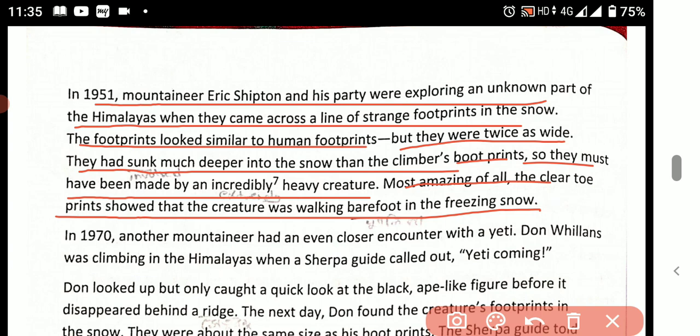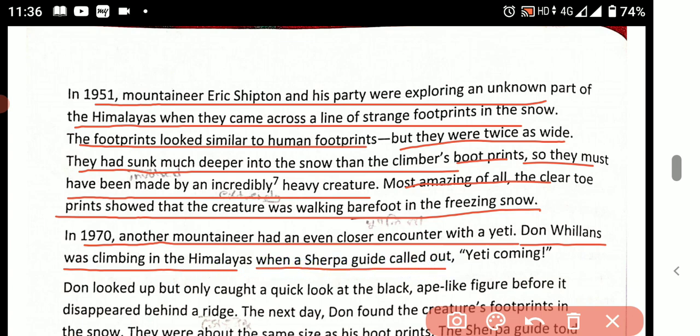Most amazing of all — in 1970, another mountaineer had an even closer encounter with a Yeti. He was climbing in the Himalayas when a Sherpa guide called out, 'Yeti coming!'